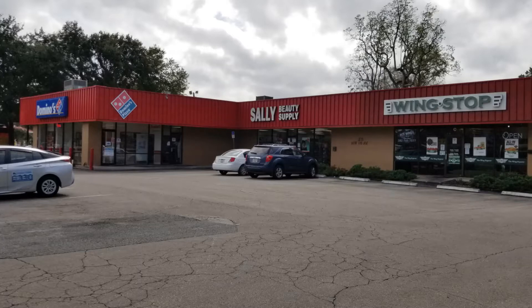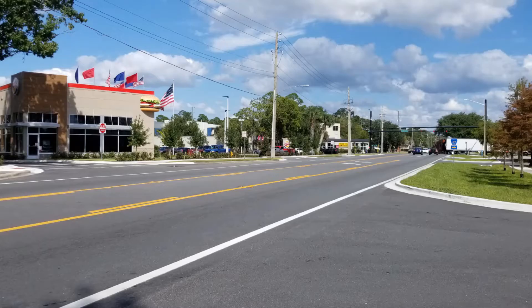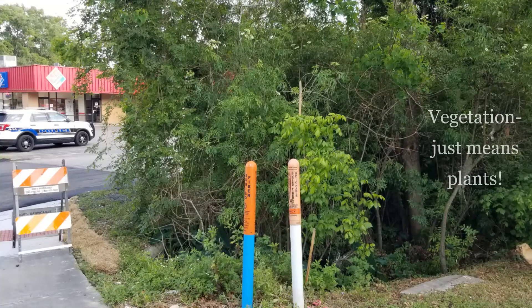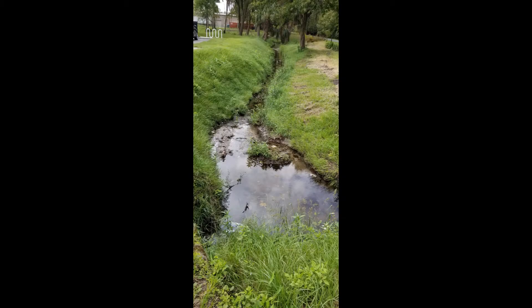We're going to start exploring Sweetwater Branch Creek right here. But wait, that's a parking lot. There's a pizza place, a wing place, and a beauty supply store. Do you recognize this area? Did you know there was a creek right here? The creek runs right along this property off of Northwest 16th Avenue near Main Street. Sweetwater Branch Creek flows underground before this, but this is the first area where you can really see the creek above ground. This area used to be covered by vegetation, but now it's cleared so you can see the creek flowing past these businesses and close to a bike path you can see at the far right of this picture.